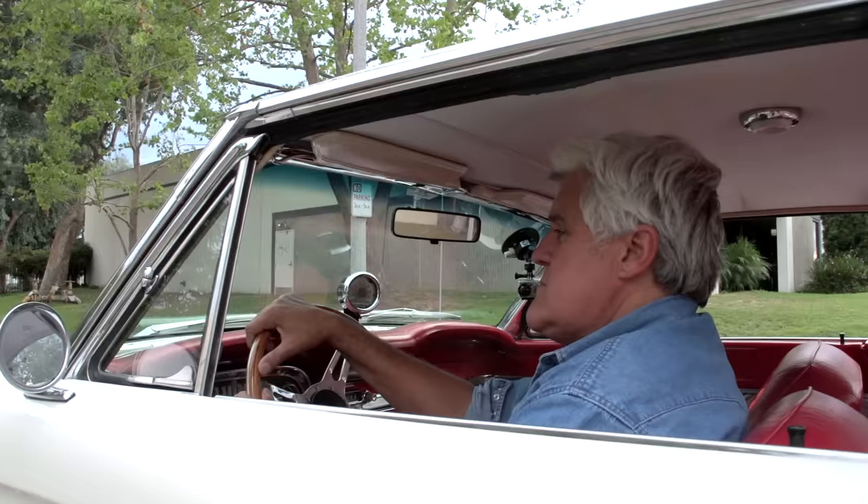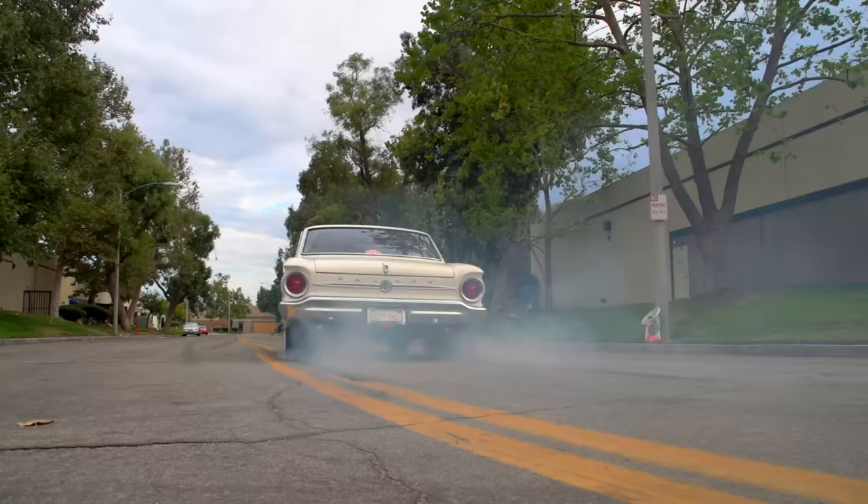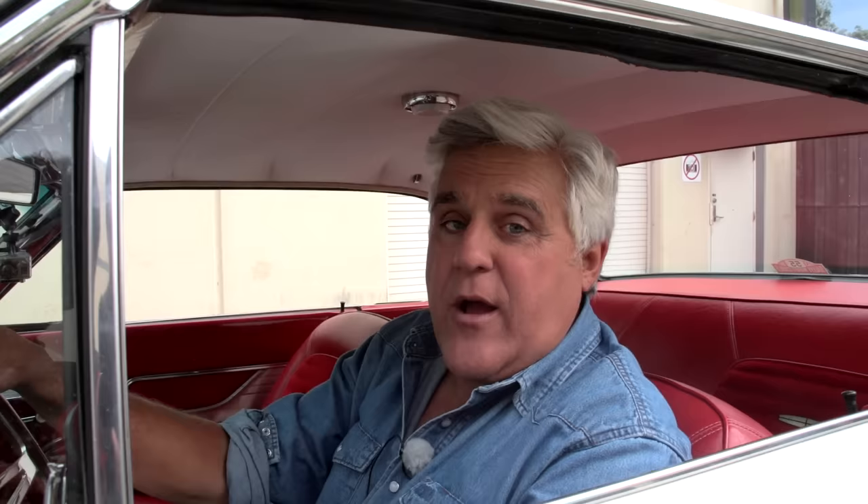I just put new tires on this thing and this will be the first burnout. The old girl's still got it. I want to thank Bring a Trailer for putting this car up there, and Toby, thanks for doing a great job building it. Check out bringatrailer.com — your dream car might be on there too. See you guys next week.